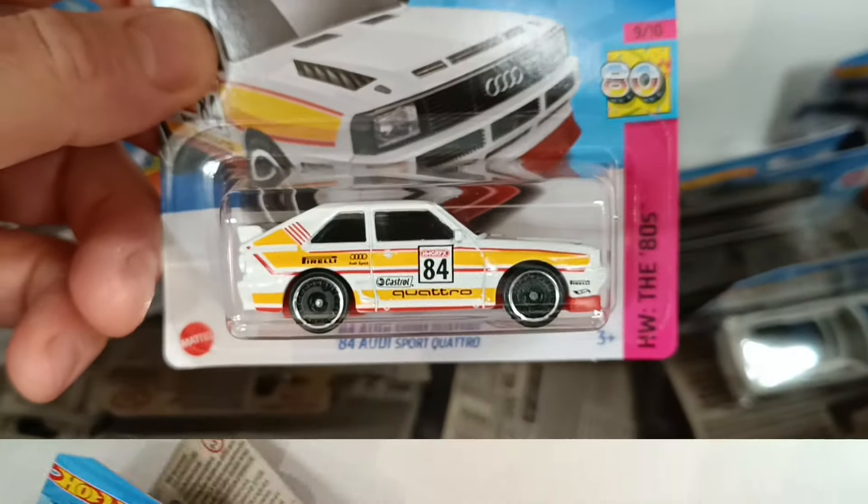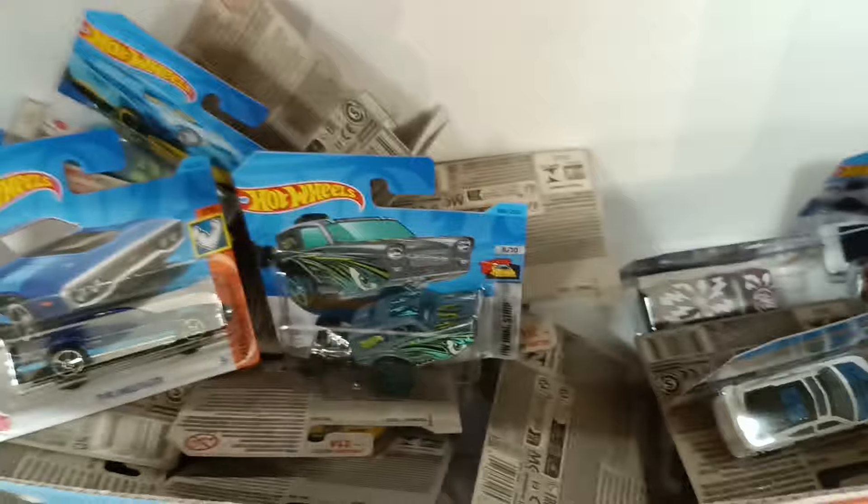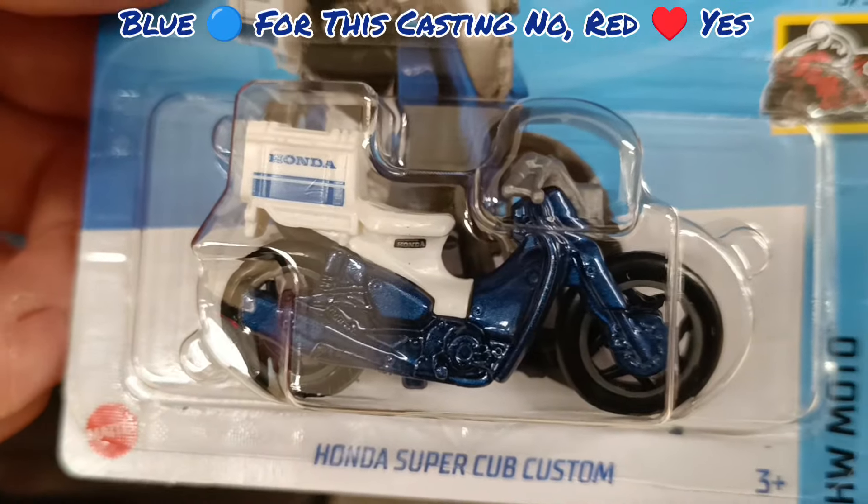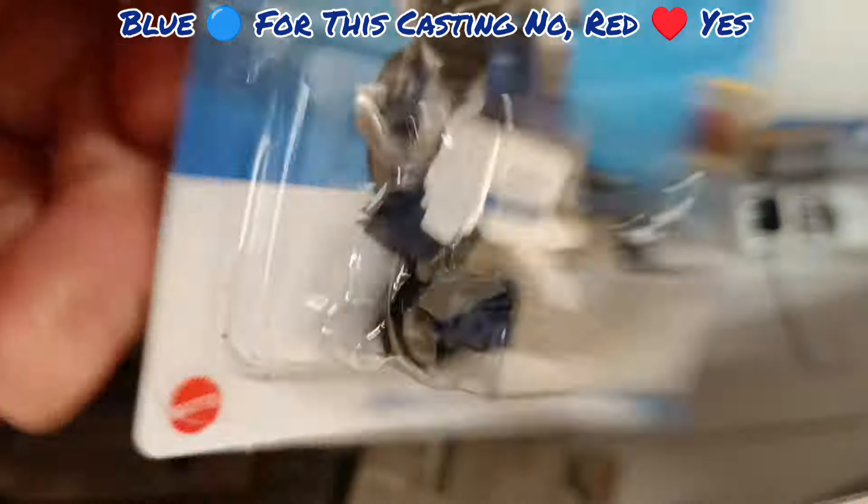And another Audi Quattro, and we've got a Subaru, and the custom version of the Cub. Not my favourite colour for that one, not much happening back or front.